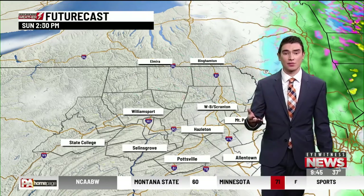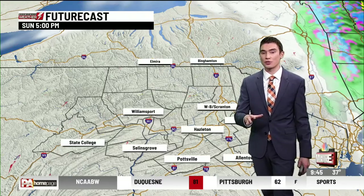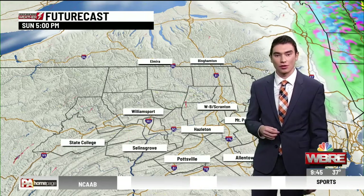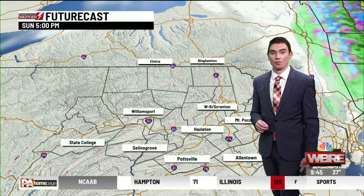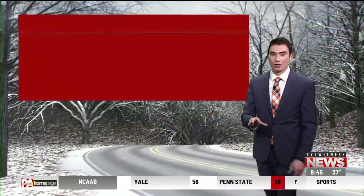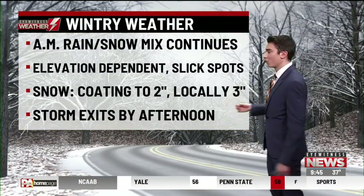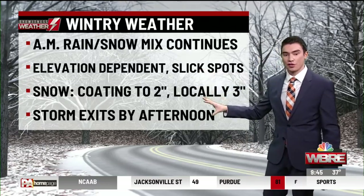We are going to be left with some of those clouds starting to break. We might even see some sunshine before the sun sets around five o'clock tonight. So we are going to clear things out. Temperatures will actually warm back up into the upper 30s when we do see some of that sunshine returning this afternoon, but still some icy spots this morning. Please take it slow out on the roadways.